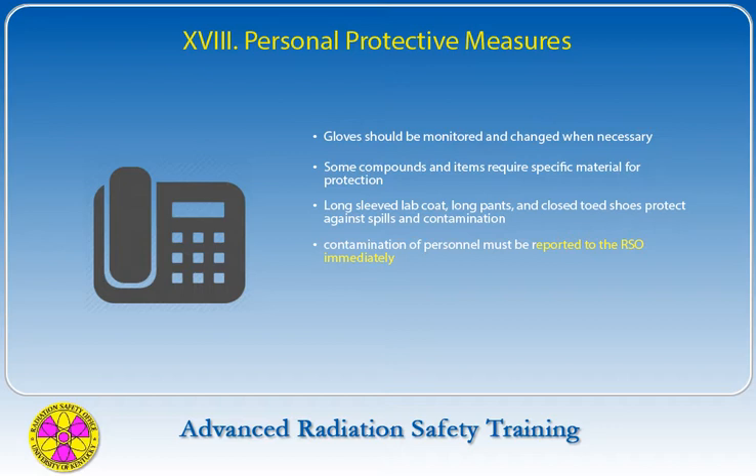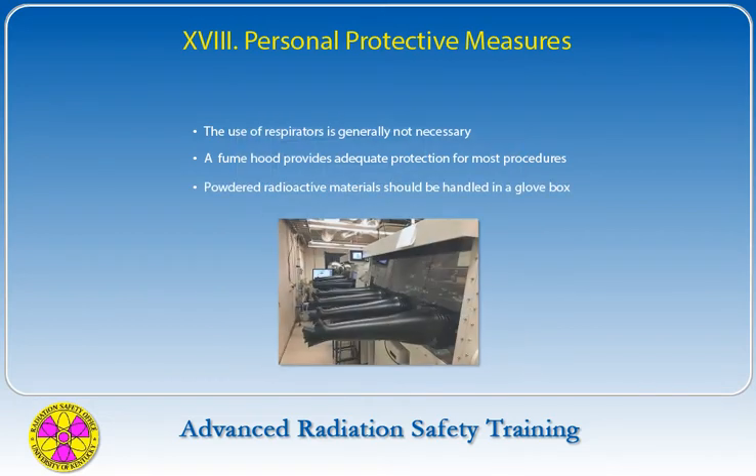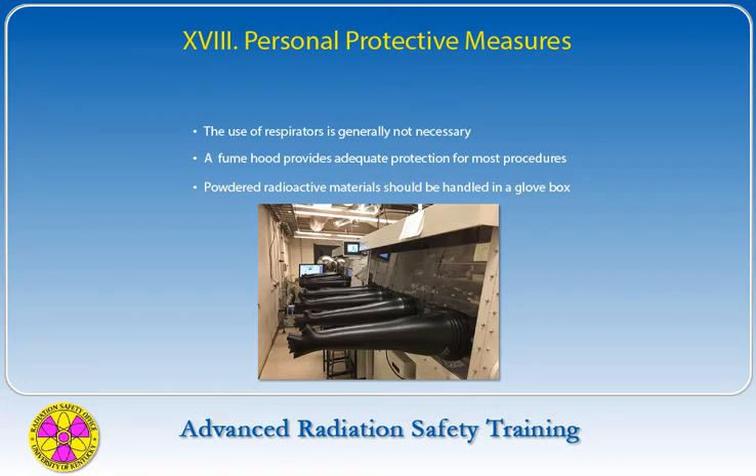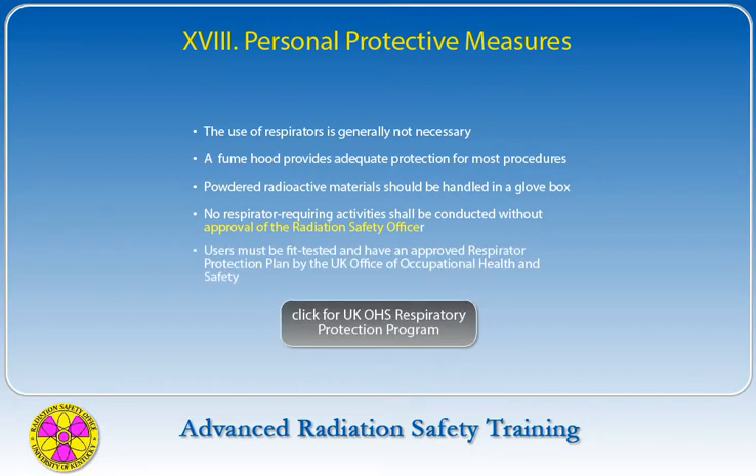Any contamination of personnel must be reported to the Radiation Safety Office immediately. The use of respirators is generally not necessary — a properly operating fume hood provides adequate protection for most procedures such as iodinations and evaporations. Powdered radioactive materials should be handled in a glove box, negating any need for a respirator. No respirator-requiring activities shall be conducted without approval of the Radiation Safety Officer, and users must be fit tested and have an approved respirator protection plan by the UK Office of Occupational Health and Safety.